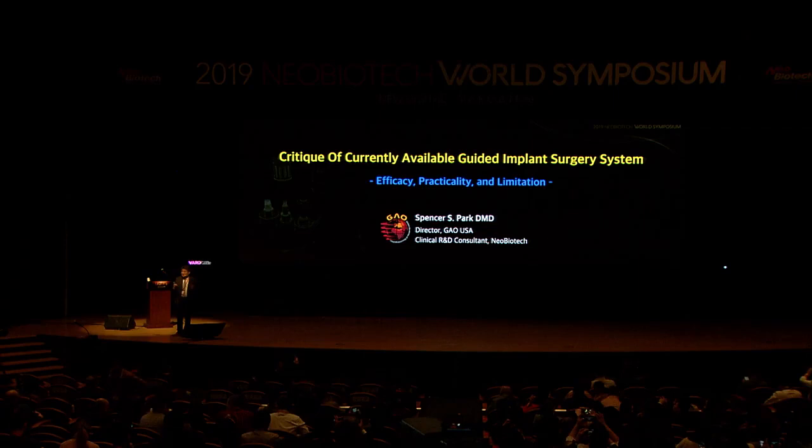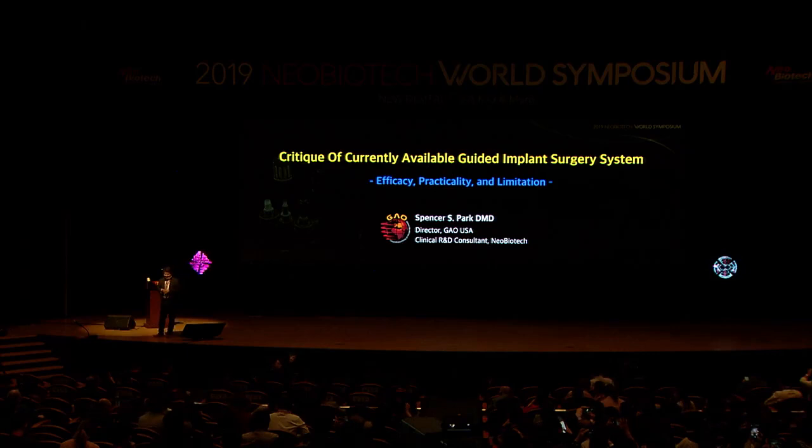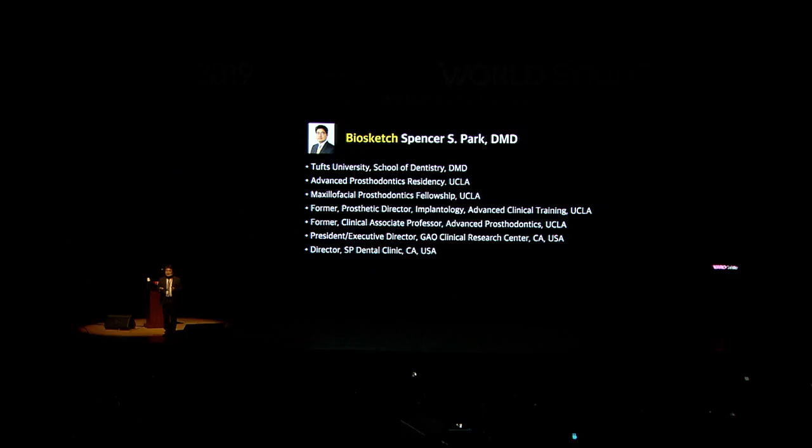Dr. Smiler gave a great lecture about the importance and need for guided surgery. Now I need to tell you about the problems with guided surgery. Let me share my experience. I've been teaching prosthodontics for about 15 years at UCLA, and I've been involved in many companies' guide system development and testing for the last seven years. Now I'm working with Neo Biotech as a research and development consultant.